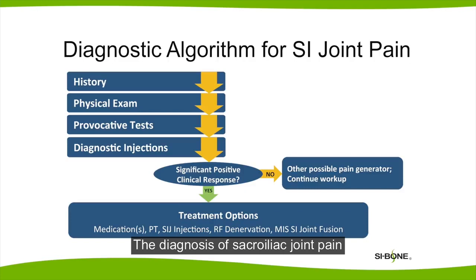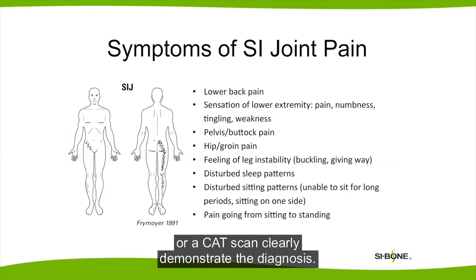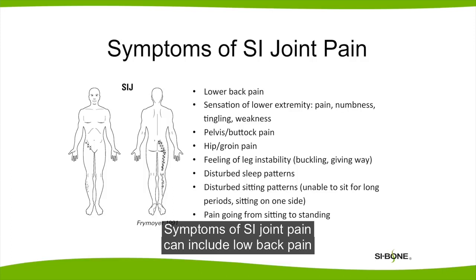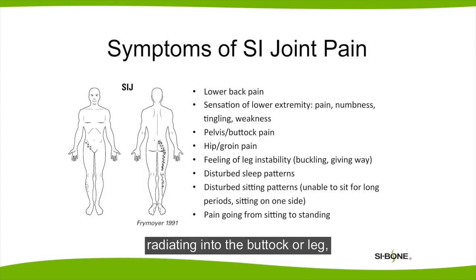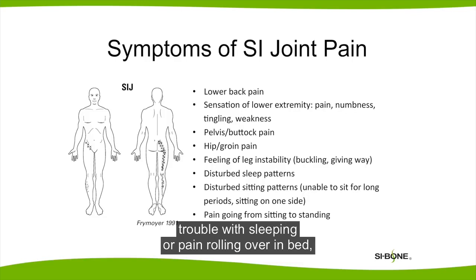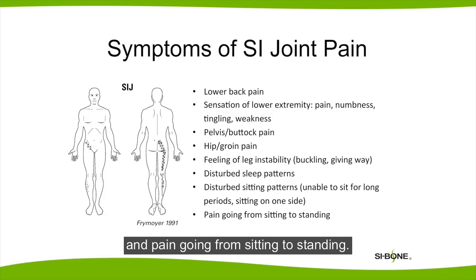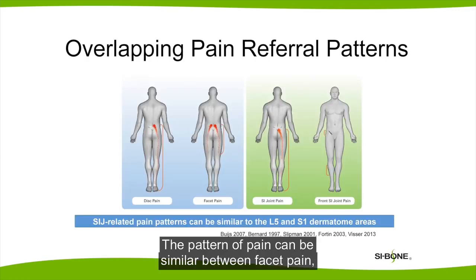The diagnosis of sacroiliac joint pain requires care and attention. This isn't something where simple x-rays, an MRI, or a CAT scan clearly demonstrate the diagnosis. Symptoms of SI joint pain can include low back pain radiating into the buttock or leg, hip pain, groin pain, a feeling that the leg is giving way, trouble with sleeping or pain rolling over in bed, trouble with sitting — especially putting pressure on the affected side — and pain going from sitting to standing. The pattern of pain can be similar between facet pain, sciatica, disc herniation, or sacroiliac joint pain.